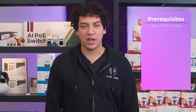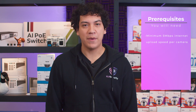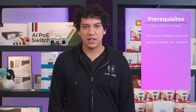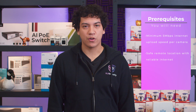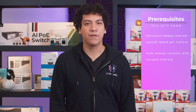Before we get started, there are a few requirements for this to work. First, you need to have good internet speed at your location. Upload speed is the most important, and you'll need at least 5 megabits per second per camera. So for an 8-camera system, at least 40 megabits per second upload speed is recommended to avoid any dropped frames or choppy video. Second, you need to have a safe remote location with reliable internet connection — this is where we'll keep the cloud server. This safe location can be a friend or family member's house, cottage, or office.